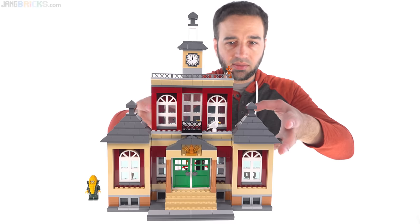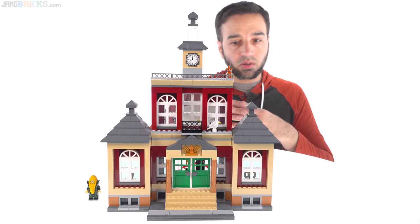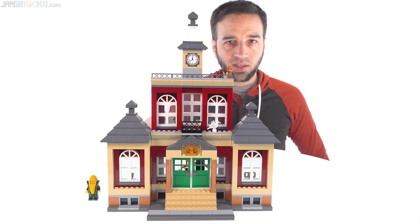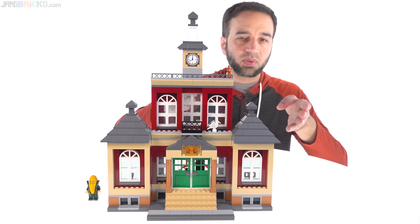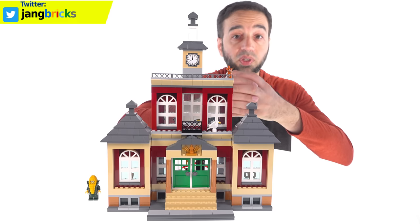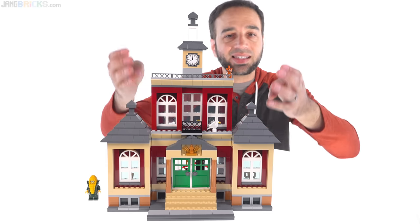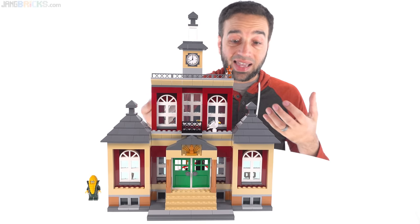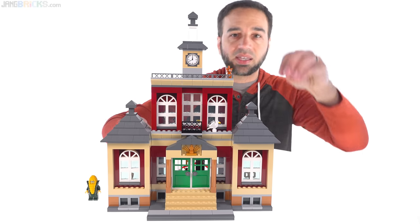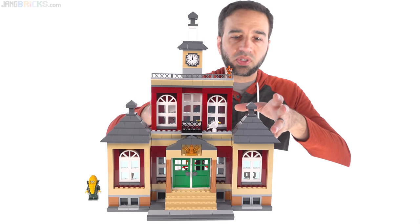The way they accomplished that in a set like this was by focusing on studs-on-top construction. When you get into a lot of modern sets targeted towards an older demographic — older kids into teens, into the adult collector world — you get a lot of little pieces used with studs-on-the-side construction, like advanced building techniques, which means you put a whole lot of pieces into a small thing. This doesn't do that. This is the exact opposite — this is like classic LEGO building. I actually had a little bit of feeling of nostalgia as I put this together, given how little studs-on-the-side construction there is. It's like putting LEGO pieces on top of each other, like we used to build in the good old days.